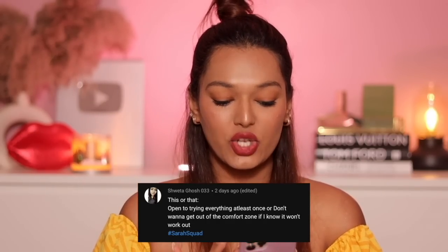Shweta asks a 'this or that': open to trying everything at least once, or don't want to get out of the comfort zone if you know it won't work? I am very adventurous — I love trying new things and I would go out of my comfort zone to try unconventional things, just to see how it makes me feel. I definitely think I am the one to step out of my comfort zone. Now, I want to try curling this section of my hair since straightening worked so well!